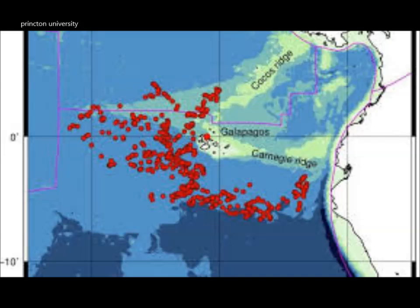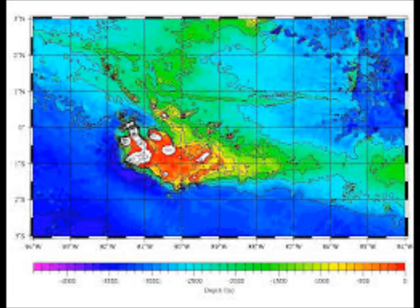Still, mantle plumes remain the dominant explanation in seismology for places on this planet like the Galapagos, and this plume discovered under those islands would be the first major discovery accomplished using free-floating seismometers. Scientists now have exciting new methods for peering deep into the planet.